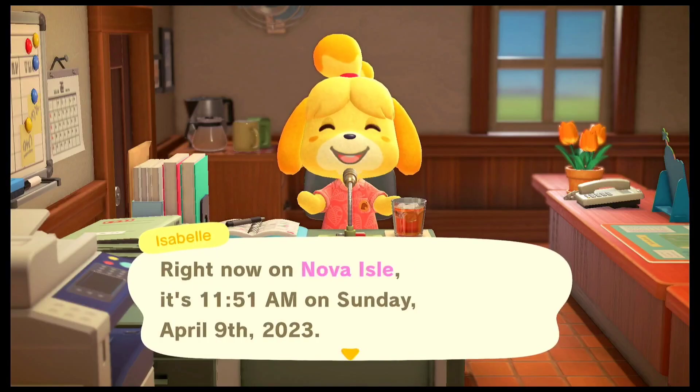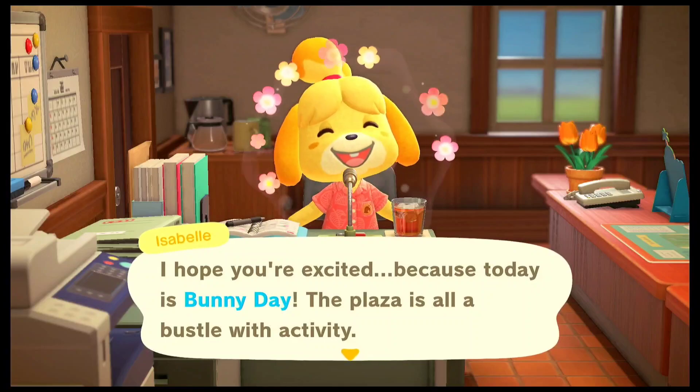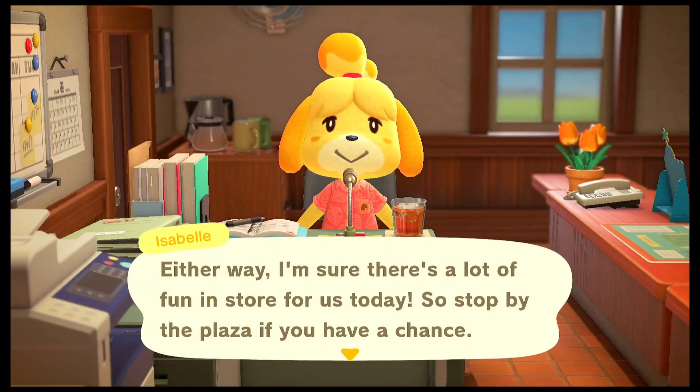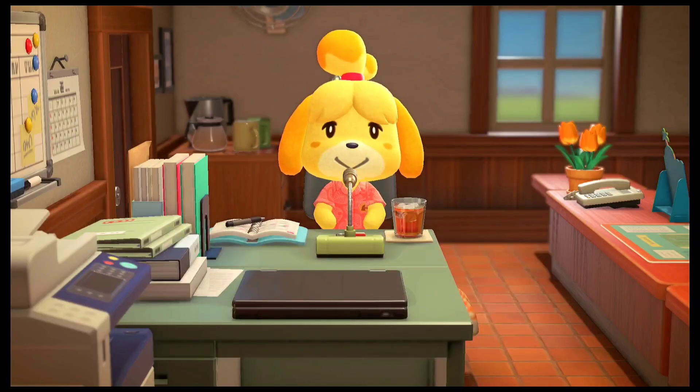Let's hear what Isabelle has to say for today. She is excited since it is Bunny Day. As far as the items go, I have found quite a few of them from the last few episodes and I have found some recipes offline as well.